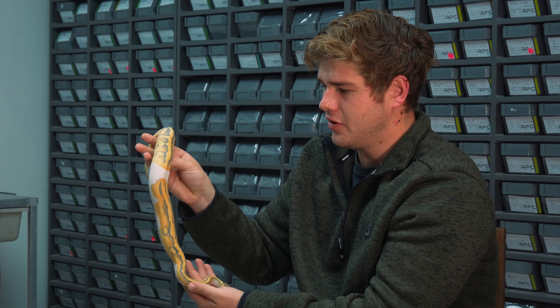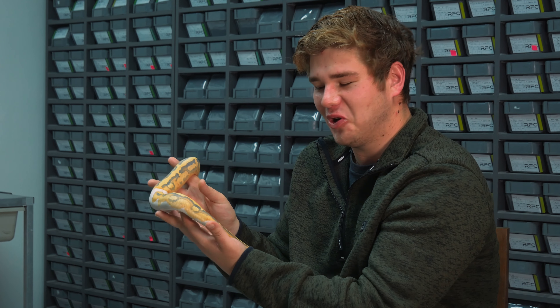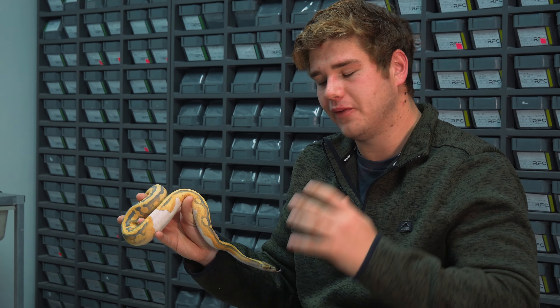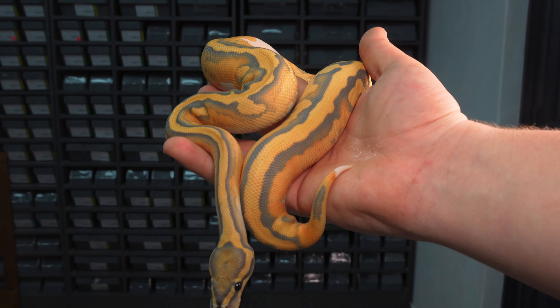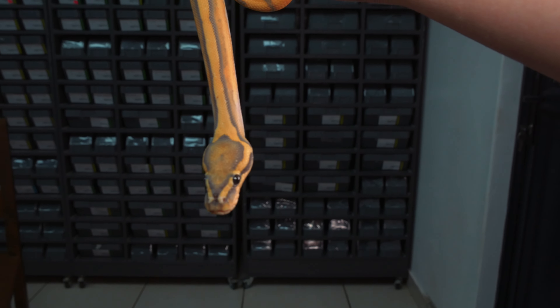The amount of genes this animal has: he's a triple recessive animal and he's actually het for a fourth recessive gene. The pairing that Canova made to reproduce this animal was a clown pied desert ghost 100% het for hypo male, bred to their leopard clown het hypo desert ghost pied female.